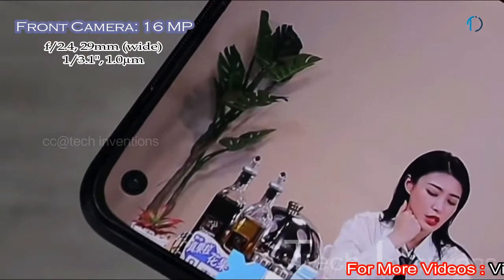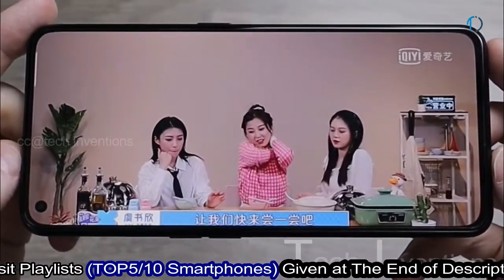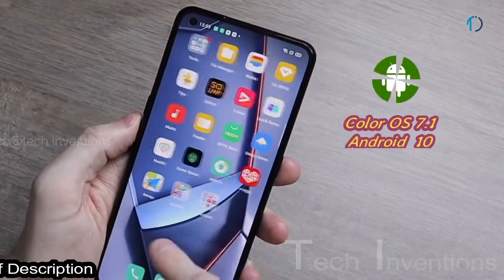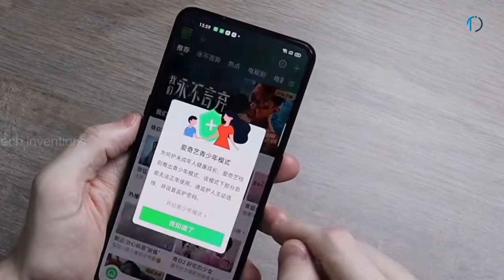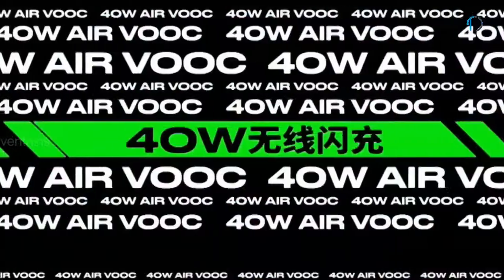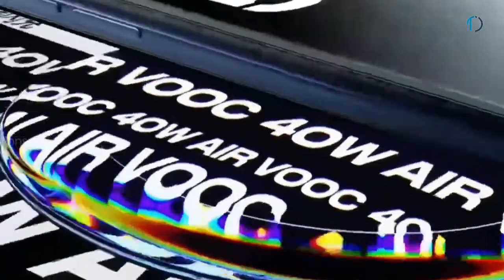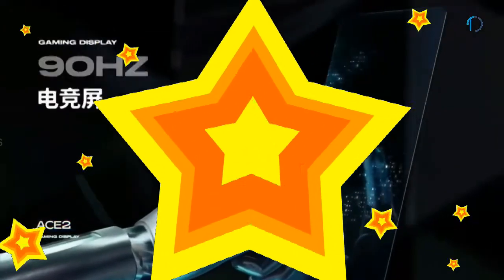On the front, the Oppo S2 5G has a 29mm 16MP selfie camera with f/2.0 aperture and 0.8-micron pixel size, capable of recording 1080p video at 30fps. It runs Color OS 7.1 based on Android 10, with 128GB and 256GB of internal storage and no SD card support. The phone has a 4,000mAh battery with 65W fast charging capable of reaching 100% in 30 minutes. It also supports 40W wireless Air VOOC Flash Charge reaching 100% in 56 minutes, requiring a wireless charger with a built-in fan, and 10W reverse wireless charging.